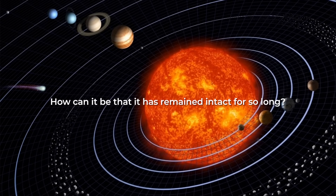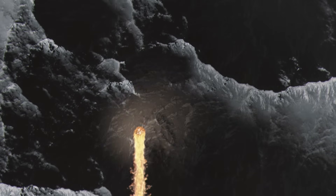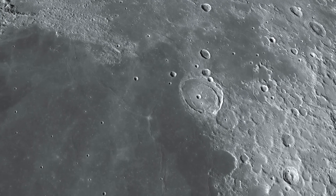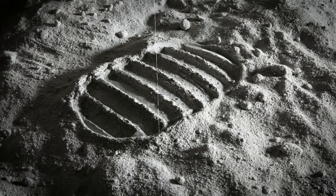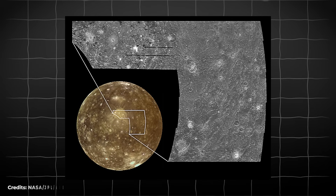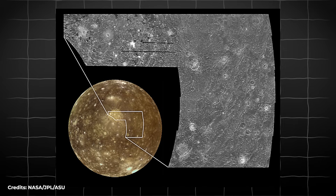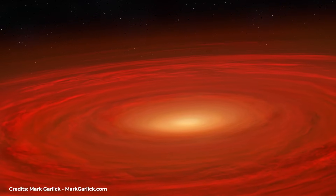How can it be that it has remained intact for so long? The reason is that in the solar system, those celestial bodies that do not have geology or atmosphere preserve what happens on their surfaces for longer. An example of this is our natural satellite, the Moon. Since it doesn't have an atmosphere that erodes the soil like Earth does, everything that happens on the surface of the Moon stays there forever. That's why the astronauts' footprints from the Moon are still there and will remain for thousands of years until some meteorite impact erases them. The impact that caused Valhalla crater occurred billions of years ago, but because there's no erosion or geological activity, this crater has remained intact ever since, making it a time capsule that will allow us to understand better how the solar system formed.